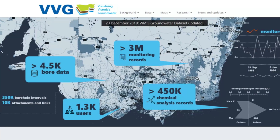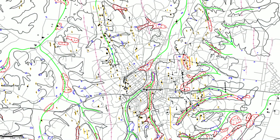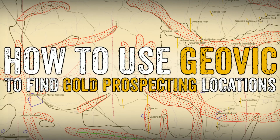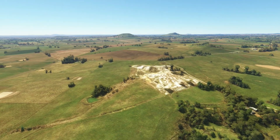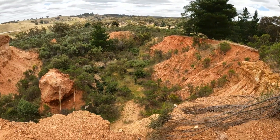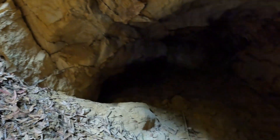If you'd like to explore the bore data in this handy online tool, Visualising Victoria's Groundwater, as well as Geovic which I used in this video, check out the links in the description below. If you're new to Geovic, I've also got a great tutorial to get you started. Thanks for watching, and thank you to everyone who has subscribed and for all the great comments and feedback. There will be plenty more videos about the fascinating history and features of the Victorian goldfields, so don't forget to subscribe and turn on notifications.